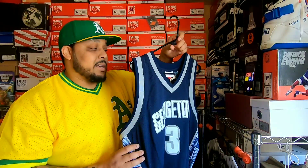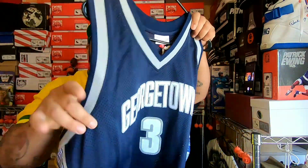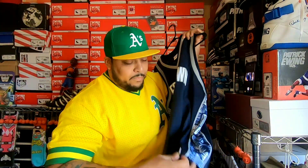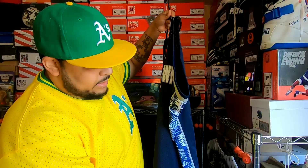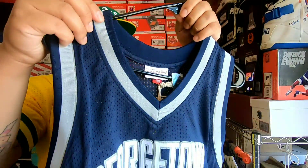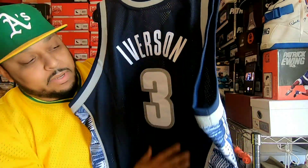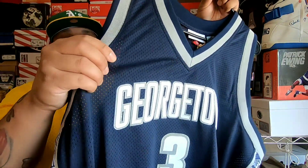My first impression is that they executed this jersey perfectly. I grew up watching this team, so I love the way they did it — that nice stitching of 'Georgetown' right on the chest, the number 3 double stitched. I love the new college jock tag, which is really nice, and the side panels with the Kente print — they did it perfect, they killed it. That double trim in navy blue and gray, and the Iverson single stitch on the back — really nice. I love the mesh they used too, a little bigger than micro mesh.